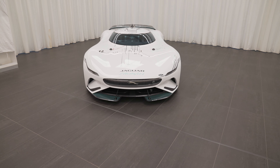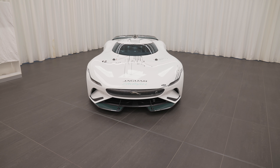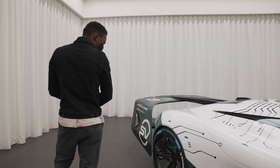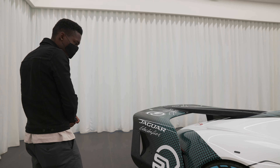We went to Jaguar's special vehicle unit to check out this beautiful beast of a machine, the Vision Gran Turismo SV. It's an all-electric virtual endurance race car designed by Jaguar and engineered by Jaguar SV for Gran Turismo. So if you know about the game or played it before, you'd be familiar with it.